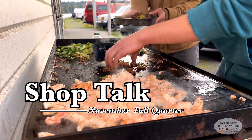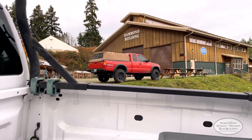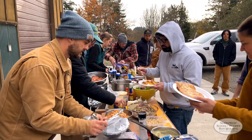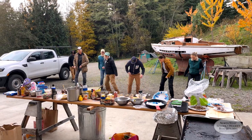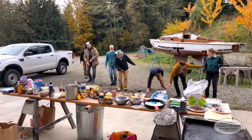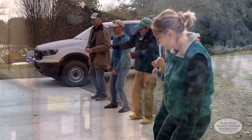Welcome back to Shop Talk. My name is Sean Komen, and I'm the lead boat building instructor here at the Northwest School of Wooden Boat Building. As the new cohort of students begins to settle in, the culture and community of this class has become evident. Through barbecues and even the random chicken dance, it's clear that this class is here to build boats and have loads of fun while doing it.